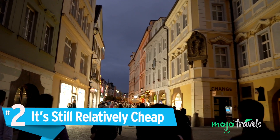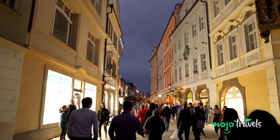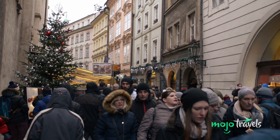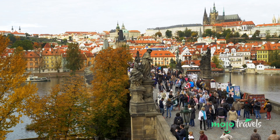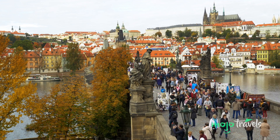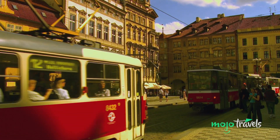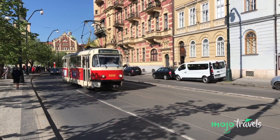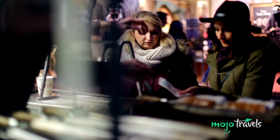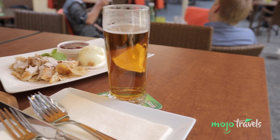Number 2: It's Still Relatively Cheap. Some travelers avoid European vacations because they can get pretty expensive. Thankfully, people on a budget can get a wondrous European experience without breaking the bank. Though not as crazy cheap as it was back in the day, Prague is still known to be one of the most affordable capital cities to visit in Europe. A Prague public transport 72-hour pass costs only about 15 bucks, which includes all of the city buses, trams, and metro. And if you're willing to explore, for perhaps double that, you can find a nice meal or two. Even the beer is cheap, and often less than a bottle of water.